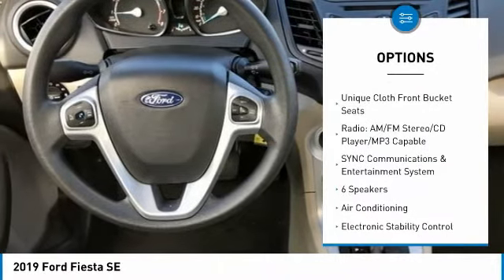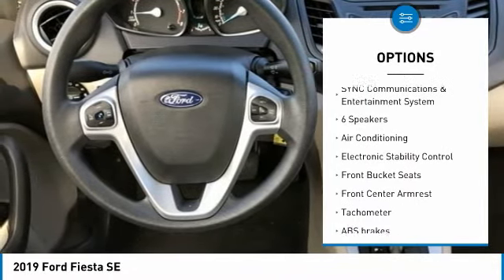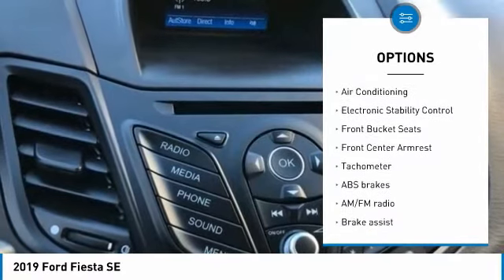6 Speakers, ABS Brakes, Air Conditioning, AM-FM Radio, Brake Assist.